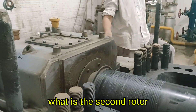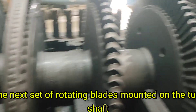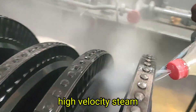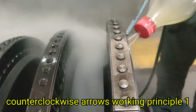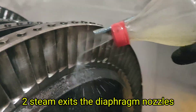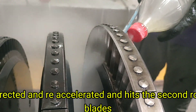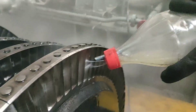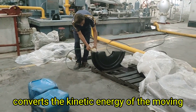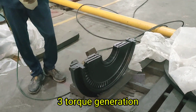The second rotor is the next set of rotating blades mounted on the turbine shaft. It captures more energy from the lower-pressure, high-velocity steam. Working principle: first, steam exits the diaphragm nozzles, redirected and re-accelerated, and hits the second rotor blades. Second, the curved profile of the rotor blades converts the kinetic energy of the moving steam into mechanical energy.